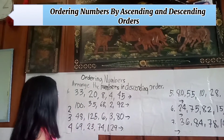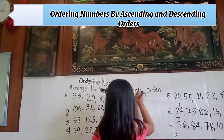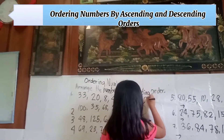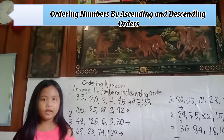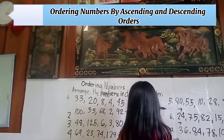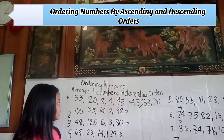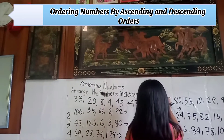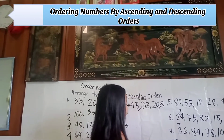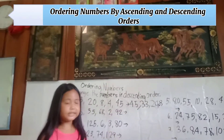Arranging in descending order: first is forty-five, next is thirty-three, next is twenty, next is eight, last is four.